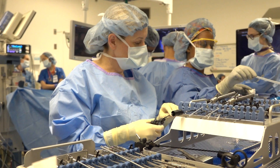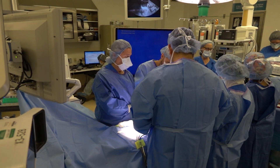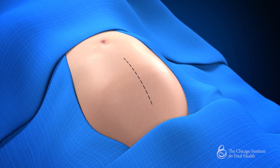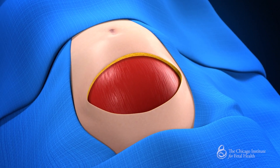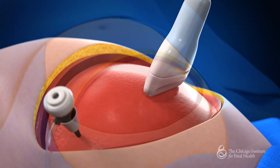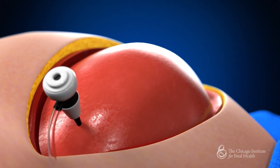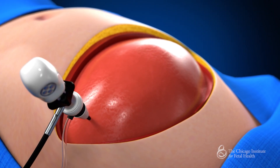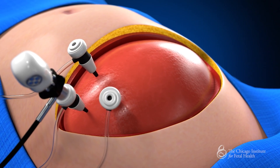The repair of open spina bifida is done before 26 weeks gestation. Once the mother is prepared for surgery and under anesthesia, we create an incision on her abdomen. The abdominal cavity is entered and the uterus is exposed. The initial port is inserted into the uterus, and we then insert a camera through the port. Two additional three millimeter ports are inserted into the uterus.